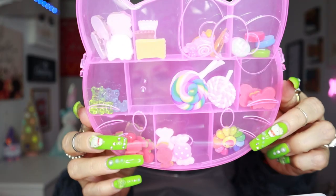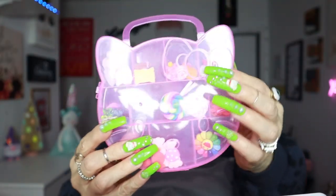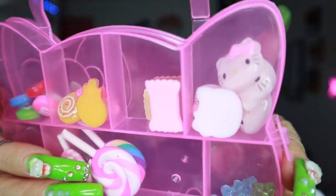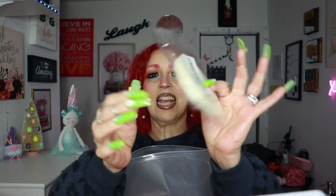This nail art set is Hello Kitty themed — isn't she so cute? It has little lollipops, little bears, and Hello Kitty's big face right here. Look how pretty it is — I cannot wait to play with it!